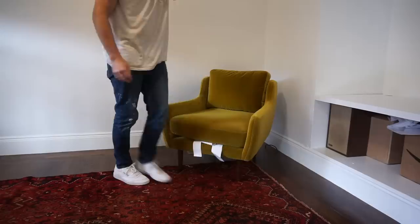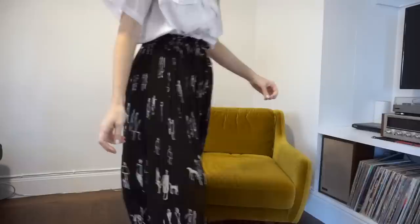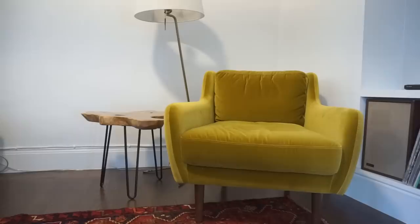Once we rolled the rug out, the Article guys arrived and delivered the furniture. The first piece that came in was this beautiful gold chair — it's called the Matrix chair. I absolutely love this chair. I feel like it really reflects my personality. It is the coziest, most comfortable chair. I just love this velvety upholstery — it's so beautiful. This chair was one of our favorite pieces, and I'll make sure to link it and everything else I talk about down below so you can check it out.